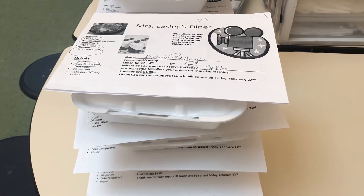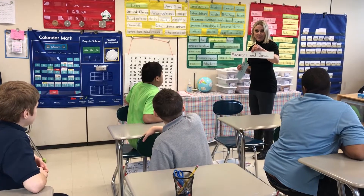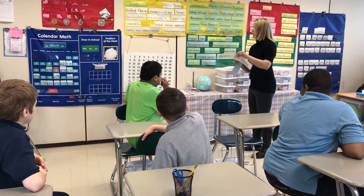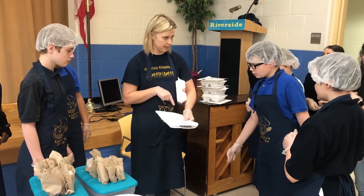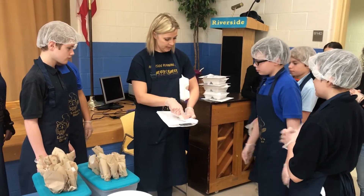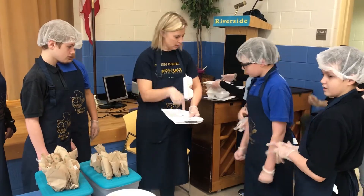Lasley's Diner was designed four years ago. We're trying to teach them to be as independent as possible, so when they go out in the real world and when they are adults, they can make their own food and support themselves. I saw that there was a need for the students to learn more than what we could provide in the classroom, so I wrote grants and created Lasley's Diner to teach more life skills and job skills for my students.